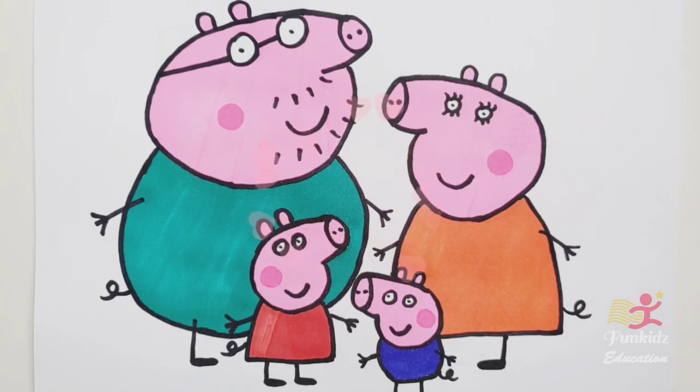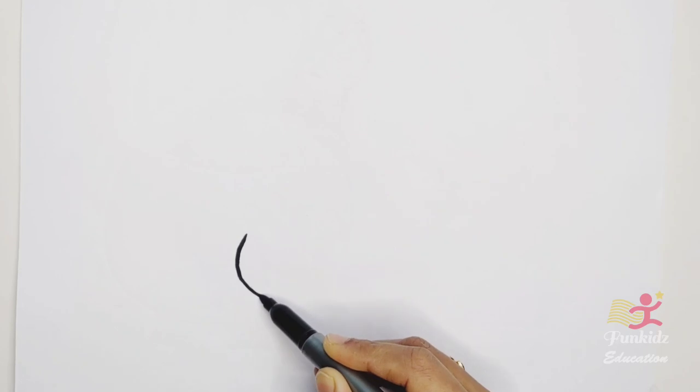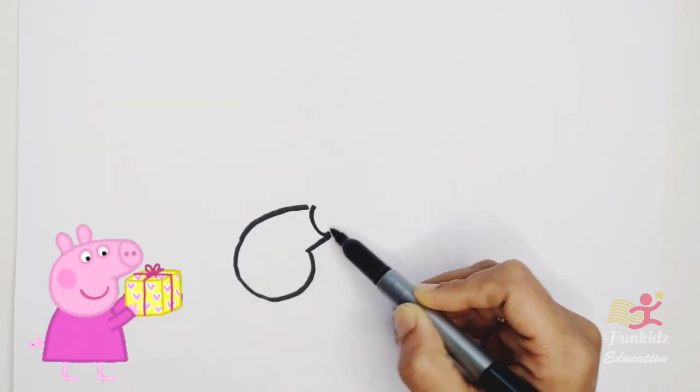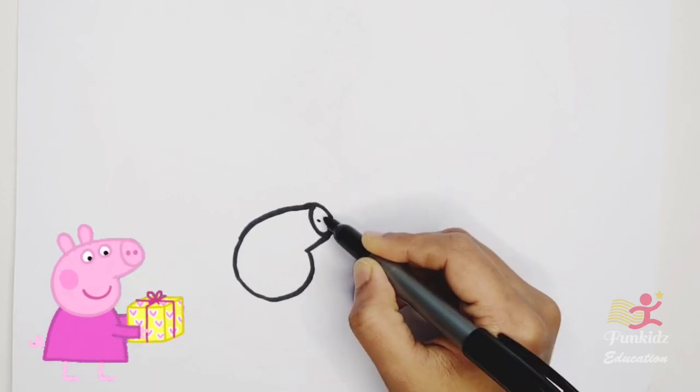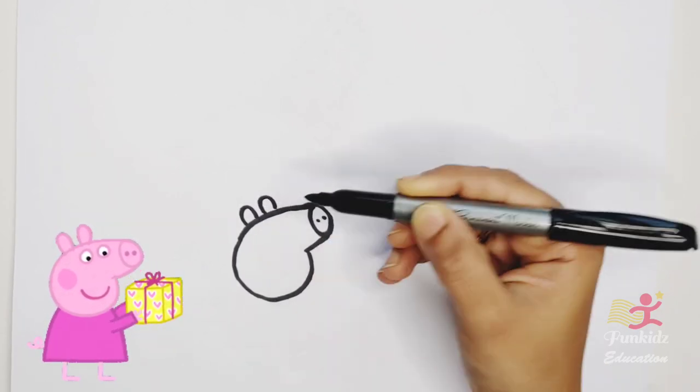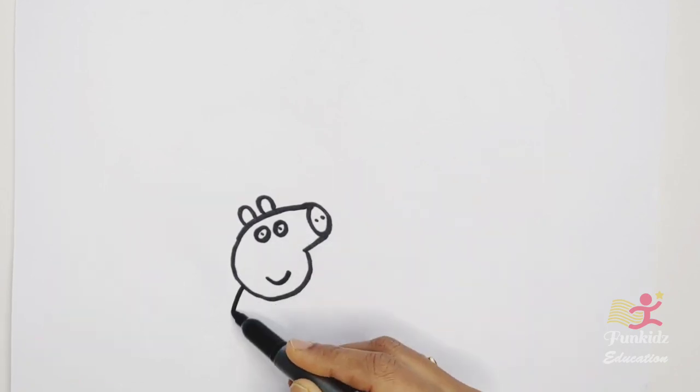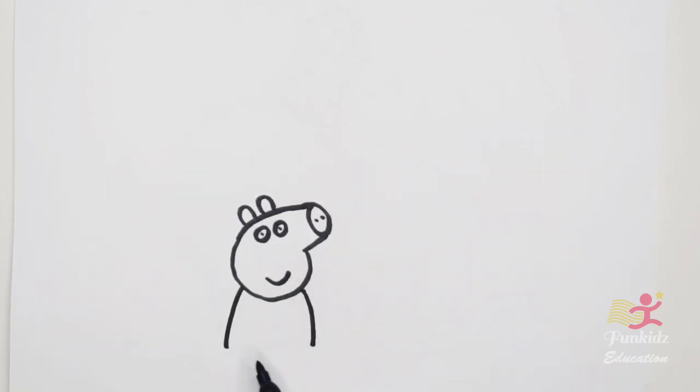Hello everyone! Today let's draw in color Peppa Pig and family. First let's draw Peppa Pig. This is Peppa Pig.